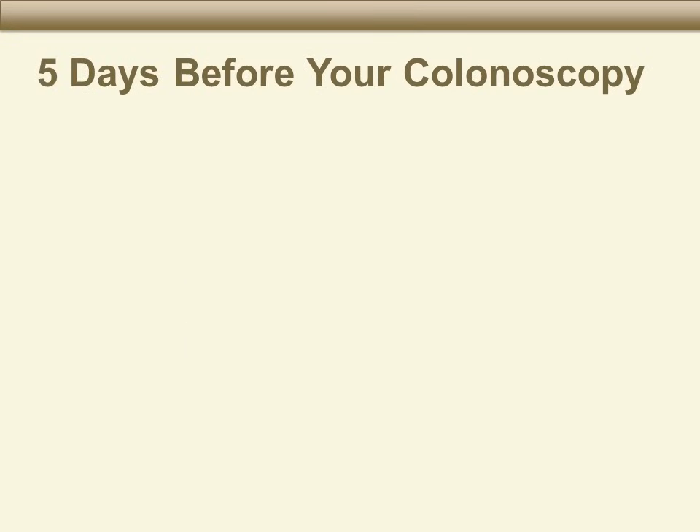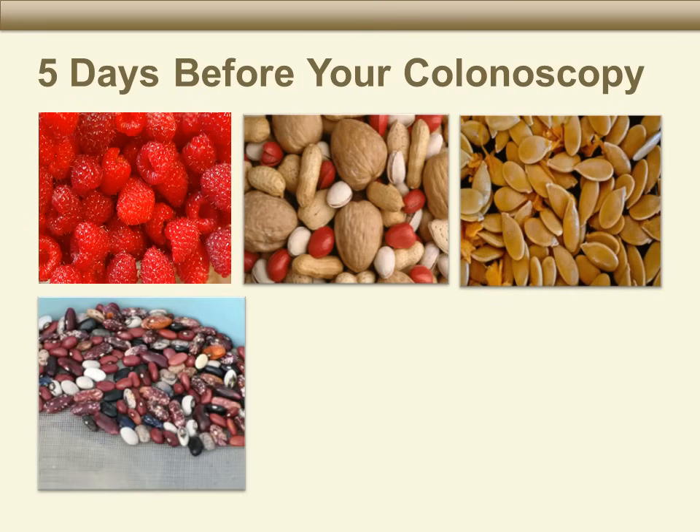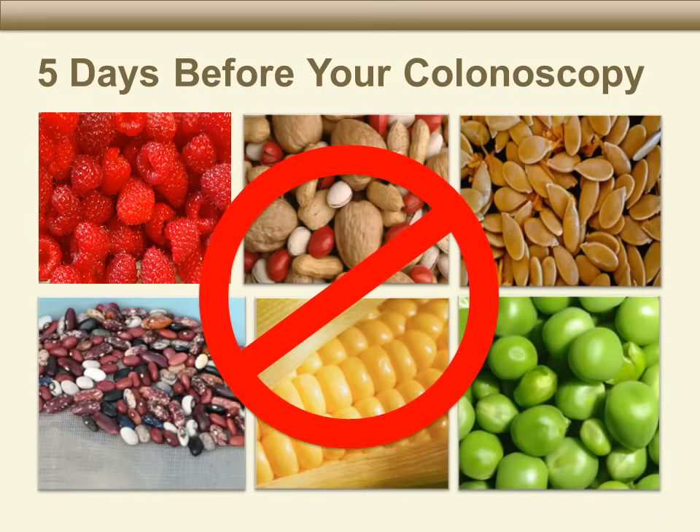Five days before your colonoscopy, stop eating certain foods. These include raspberries, nuts, seeds, beans, corn, and peas. These foods take a long time to digest, so if you have eaten them within five days of your procedure, we may see these foods in your colon and not be able to see the colon lining.